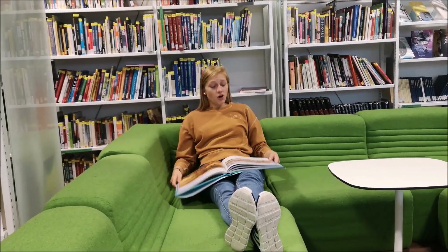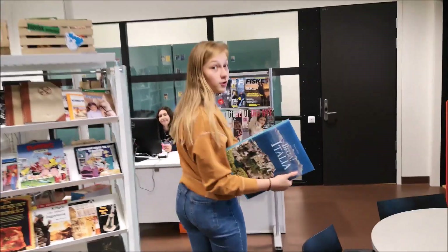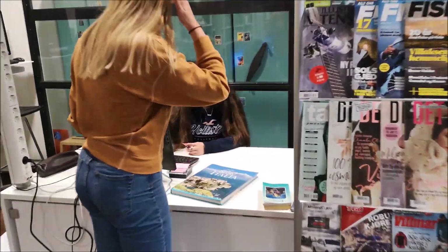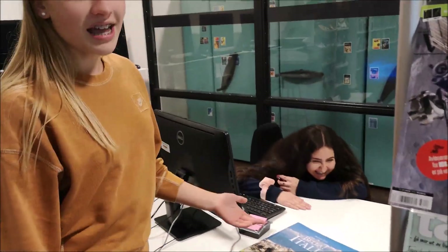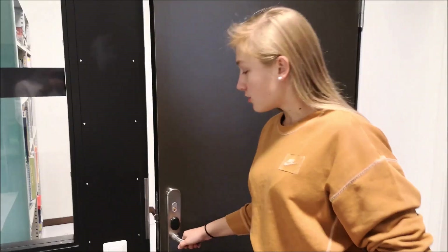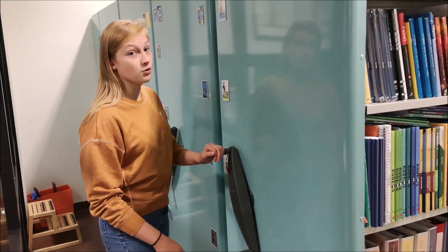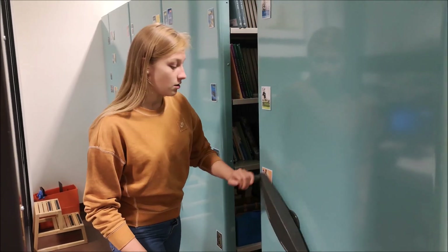Here is our library. We can just sit down, take a book and read, or we can just chill. Or if you like a book, just take it, bring it here, scan it and then you can borrow the book. In this room are our school books — the books that we use in class.